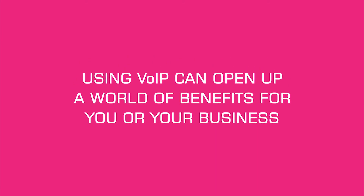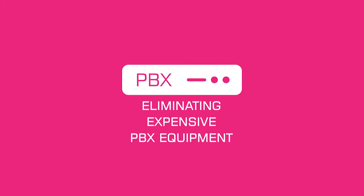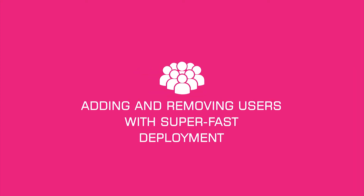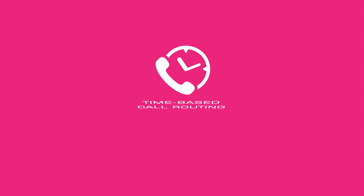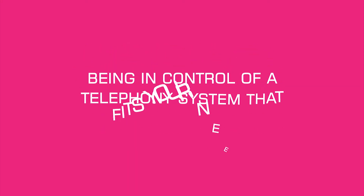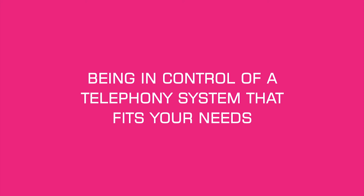Using VoIP can open up a world of benefits for you or your business: eliminating expensive PBX equipment, adding and removing users with super-fast deployment, utilizing professional features like IVR menus and time-based call routing — all free of charge. And most importantly, being in control of a telephony system that fits your needs.